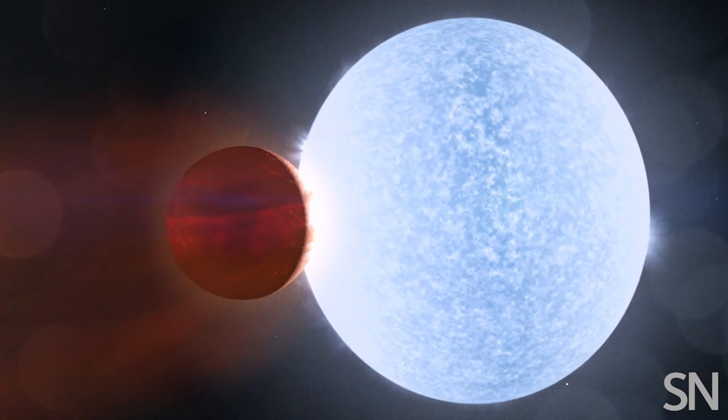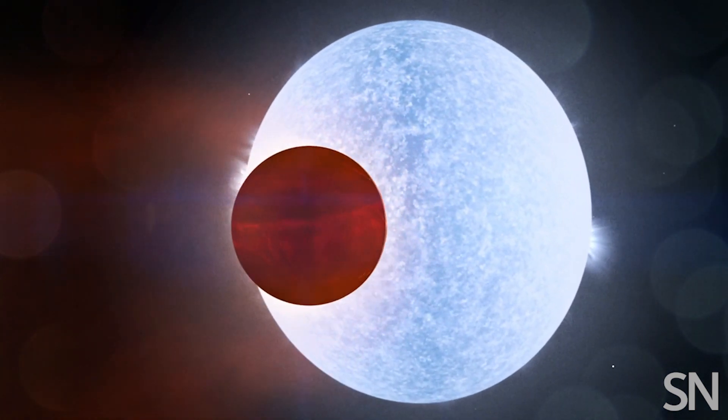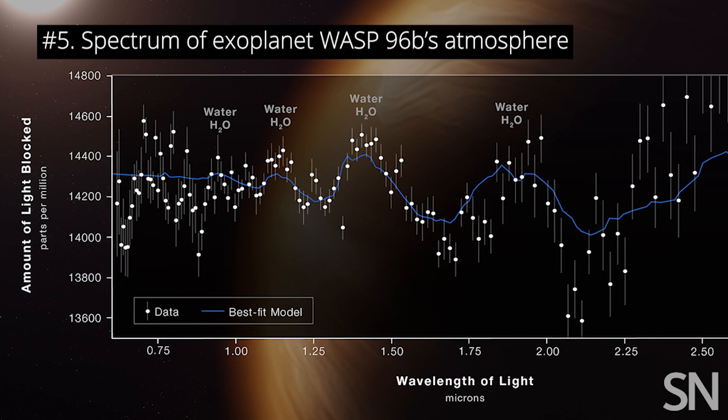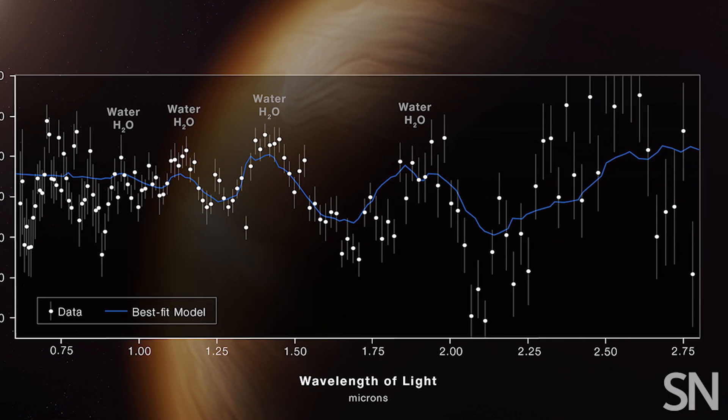Lastly, JWST measured light from a planet called WASP-96b, orbiting another star in the Milky Way. The signal shows that this particular planet, a gas giant like Jupiter, has clouds.